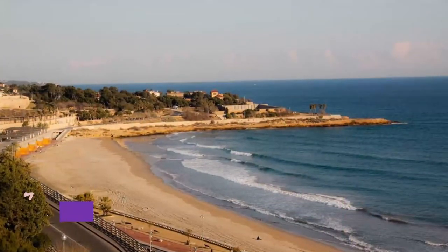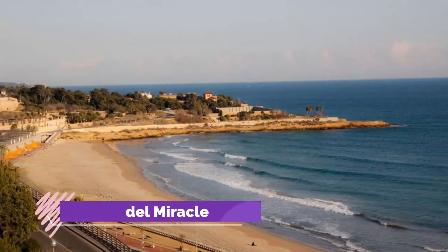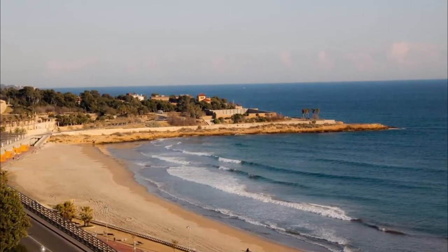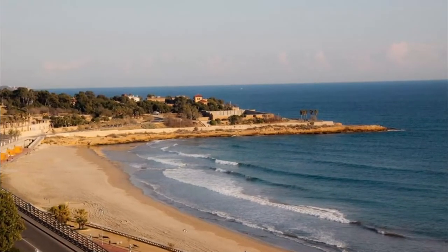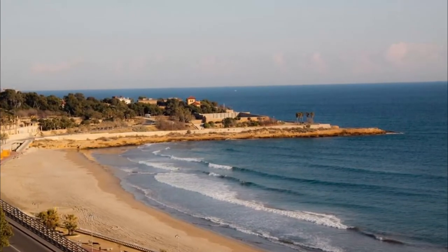Number 9: Platja del Miracle. At the foot of the cliffs, on the other side of the train tracks, is the main beach on Tarragona's waterfront. You can cross the tracks via the tunnel near the amphitheater, or on the level crossing just past the station.